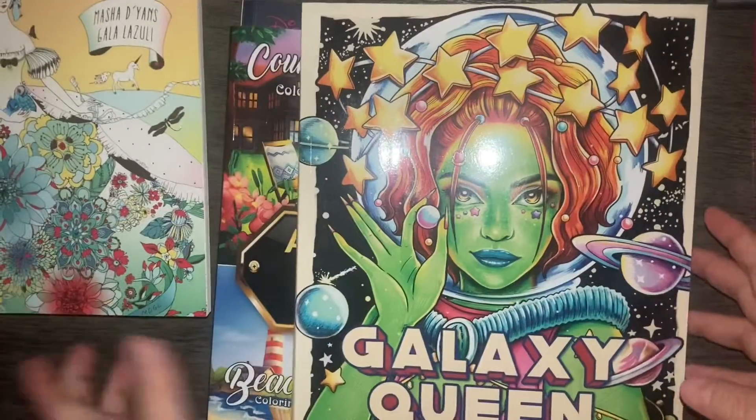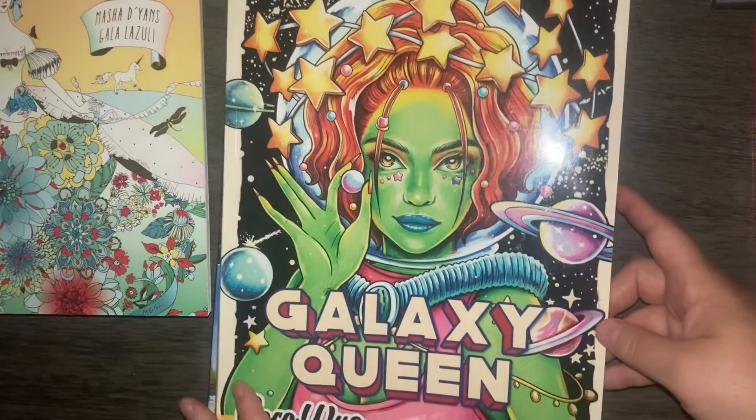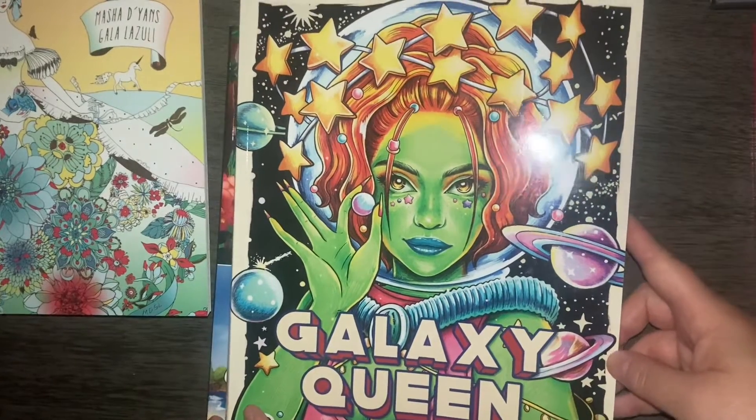The next one I got was Galaxy Queen by Coco Wyo. This has been a popular book this summer and so I jumped on that bandwagon.